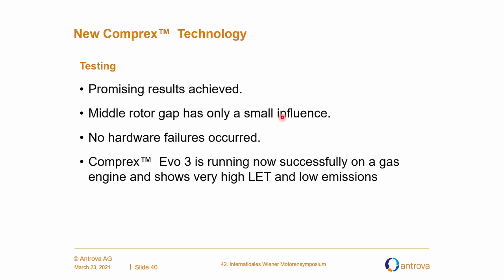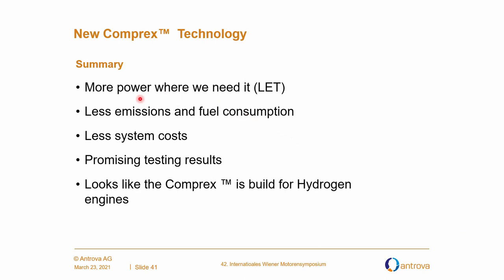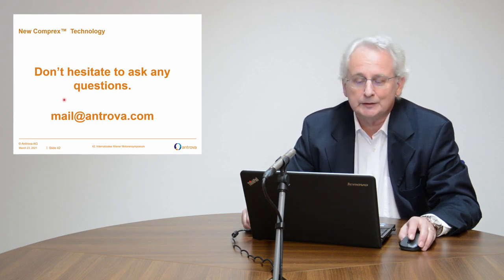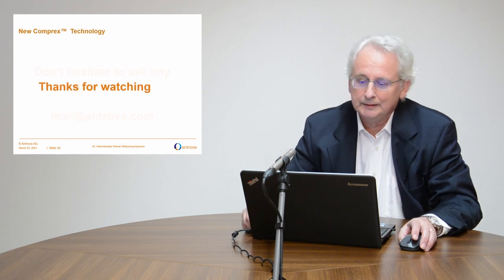The middle rotor gap has only small influence — we found out this is what we thought in theory, and it was the case. No hardware failure, no melted exhaust gas casing. The Comprex Evo3 successfully runs on an engine and shows very high low-end torque. We have less emissions and fuel consumption, lower system costs, and promising testing results. It looks like the Comprex is built for hydrogen engines. So don't hesitate to ask any questions — our email and contact information is available. Thanks for watching.